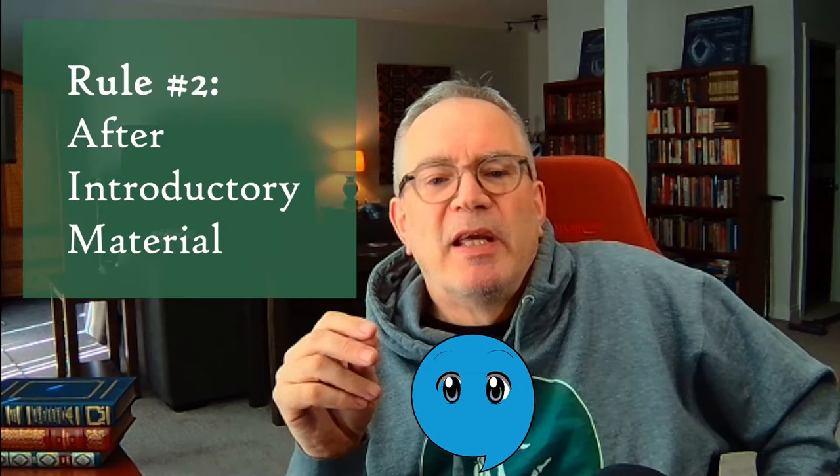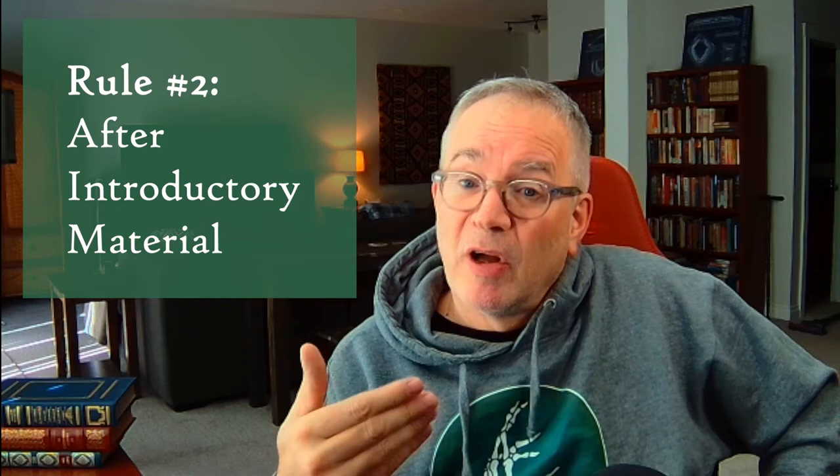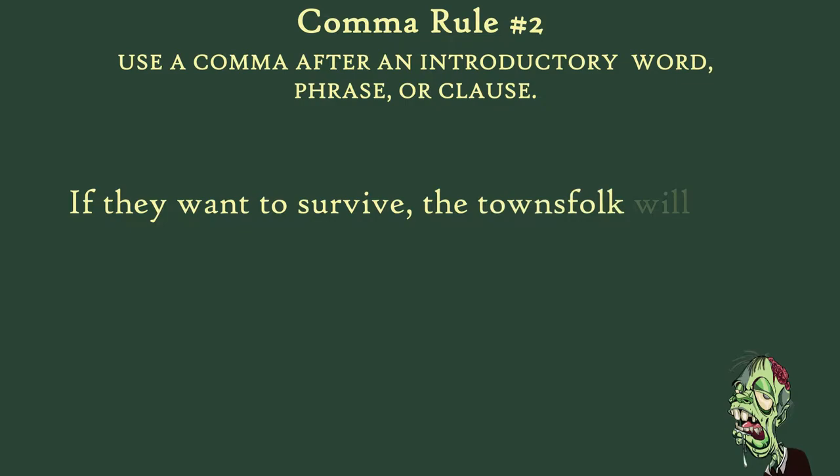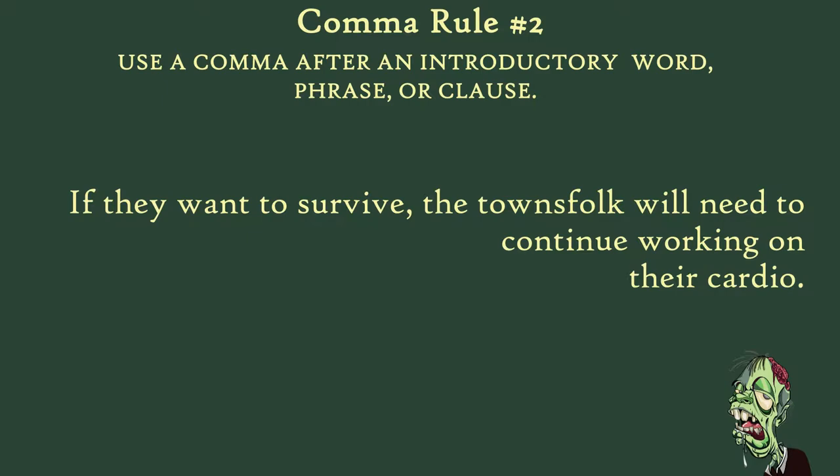The next rule is also pretty easy. Generally, use a comma after an introductory word, phrase, or clause. Now, before you zone out because I said the word clause — I used to zone out whenever someone said the word clause — let me explain because it's going to be helpful. My student Andrew once said that a clause was a sentence type thingy, and he's basically right. It's not a sentence, but it's a part of a sentence, and it has a subject and a verb, or an implied subject and a verb. This sentence has two clauses: a main clause and an introductory clause. The main clause is the core of the sentence.